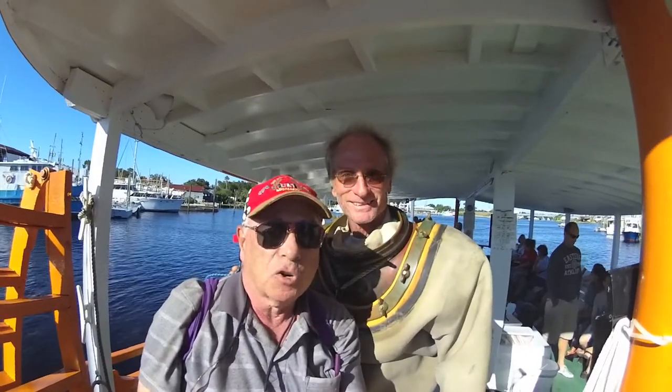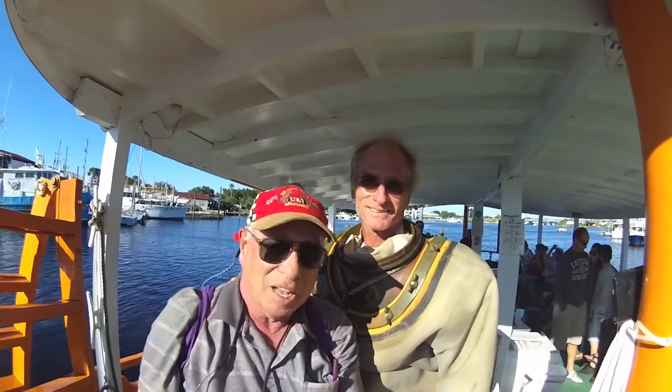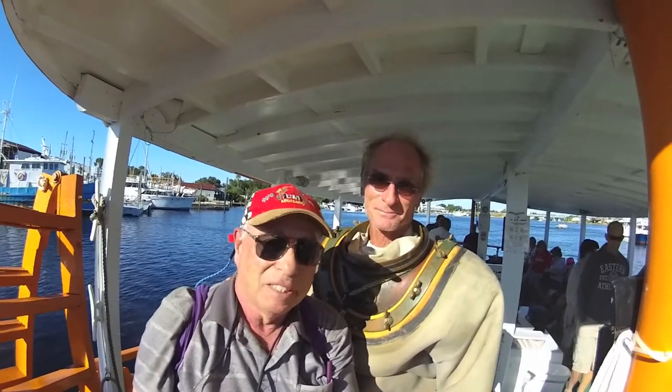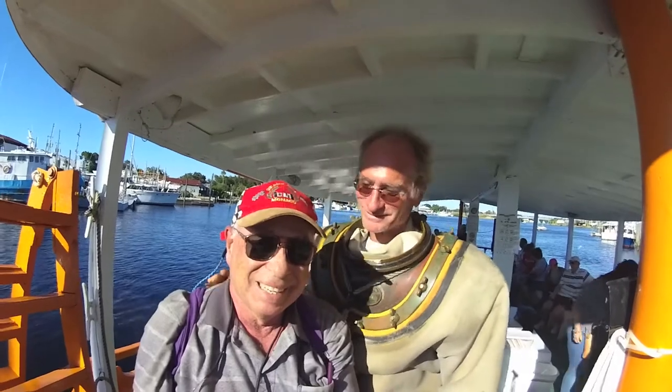I'm here with Doug. We're going to go on a great boat ride in a few minutes and hopefully have a really cool video. He is an incredible guy and he's going to put on a great show, I've been told. So it's going to be great fun here at Tarpon Springs. Thank you, Doug.